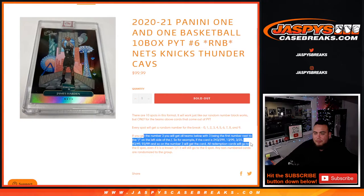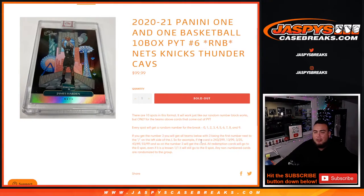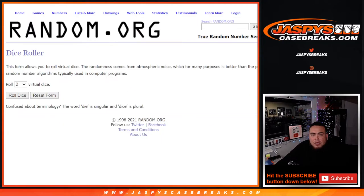Here's an example: the first number on the left side is zero. Any and all redemptions go to spot zero, any one-of-ones go to spot one, and of course any non-numbered cards like the downtown potentials for these teams will be randomized to the group.